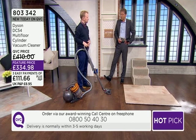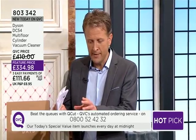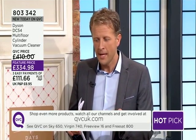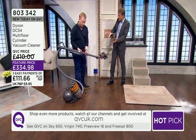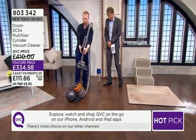The five-year guarantee is the confidence we have when working with Dyson, and the confidence Dyson has in every single machine. Call 0800 50 40 30 — phone lines are getting busier. In terms of storage, the wand collapses down and actually stores on board itself. You've got the onboard tools — so if it's going in the cupboard under the stairs, you can put it in place.